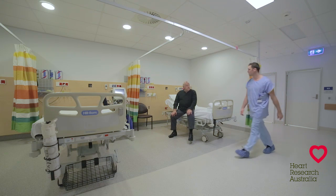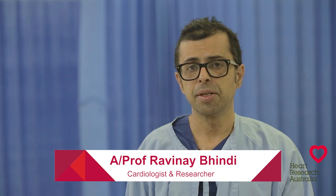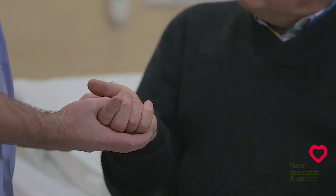When you arrive at the cardiac catheter laboratory you'll be welcomed by our staff. A nurse will insert an intravenous cannula if you haven't already had one. A doctor will discuss the procedure with you and obtain your consent.